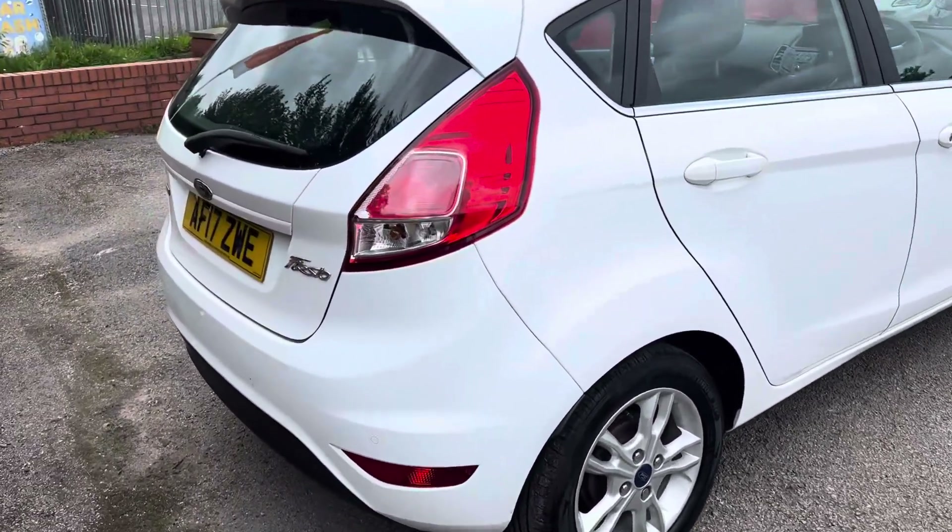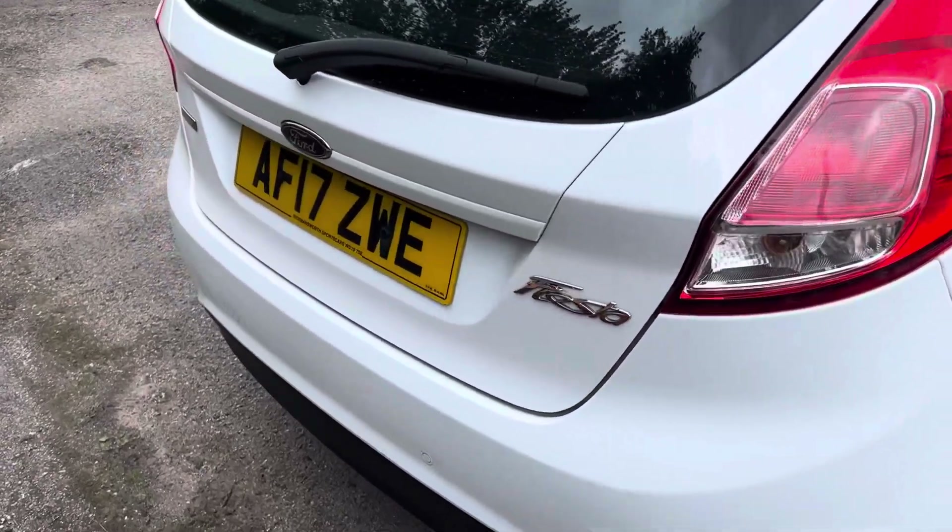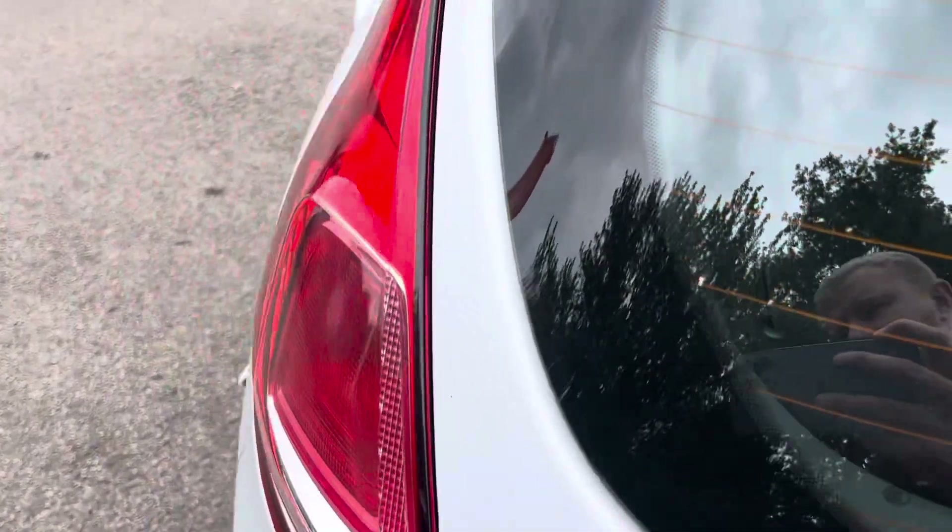There are a couple of little marks here and there on the back bumper, and it's got aftermarket rear parking sensors to help get into those tight spaces.